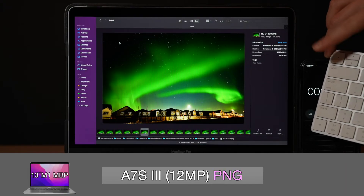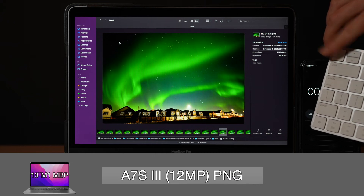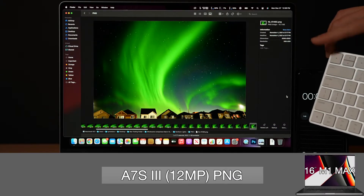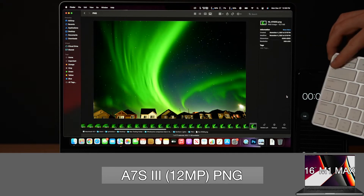For PNG versions of the photos, the M1 reduces load time to 417 milliseconds, but now the M1 Max strangely takes 333 milliseconds to preview the next photo.